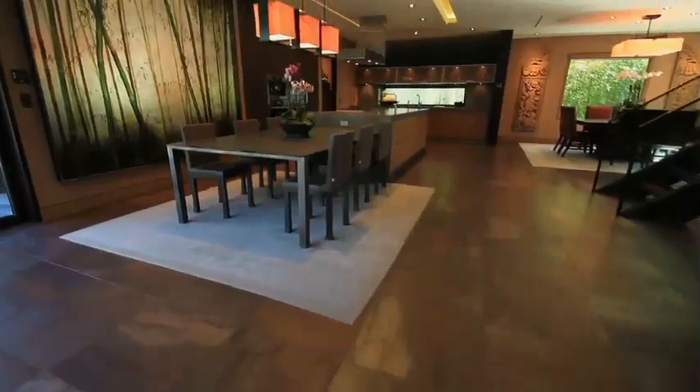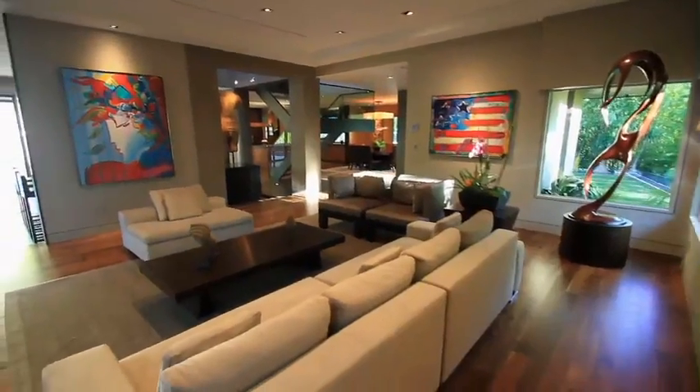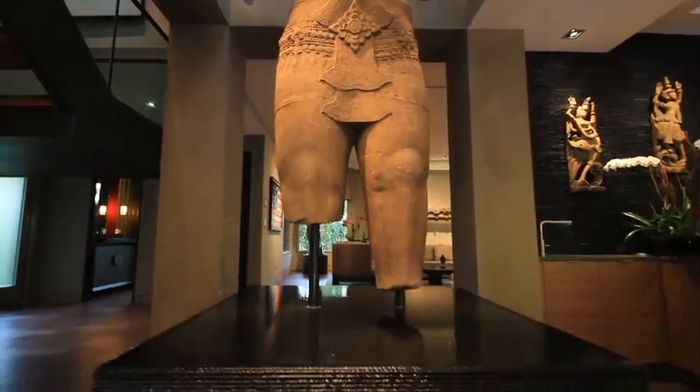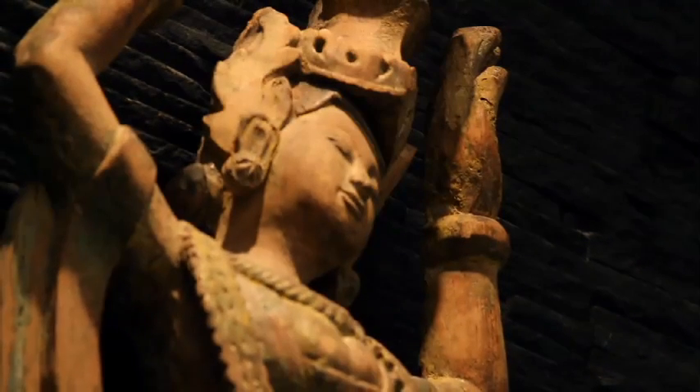It comes complete with a dining area, kitchen, bar, and a living space. But what really makes a statement is the small fortune the owner spent bringing in ancient Asian art to really give the room an authentic Zen feel.